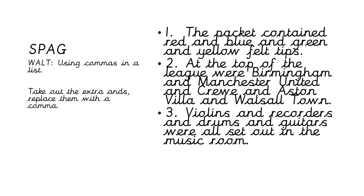Okay, for spelling, punctuation and grammar, we're still using commas in a list but our activity is a little bit different today. I've written three sentences with a lot of extra 'ands' and I want you to fix the sentences for me — take out the extra 'ands' and use commas. Sentence one: 'The packet contained red and blue and green and yellow felt tips.' Number two: 'At the top of the league were Birmingham and Manchester United and Crewe and Aston Villa and Walsall Town.' Number three: 'Violins and recorders and drums and guitars were all set out in the music room.' There are far too many 'ands' in those sentences — it's unnecessary. Get rid of them by using commas. Pause the video here and then we will correct it together.